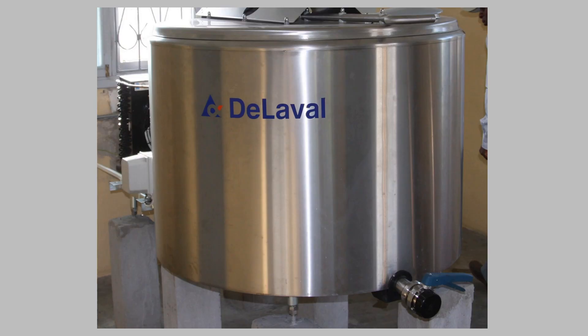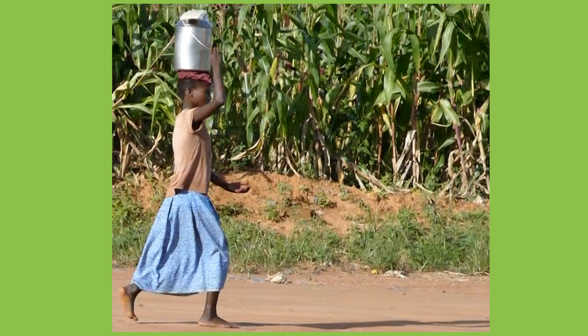Bacteria do not grow in cold conditions, such as the bulk tank, which is at 4 degrees centigrade. Bacteria will grow in warm conditions, such as when we transport the milk from the farm to the collection centre or bulking group.